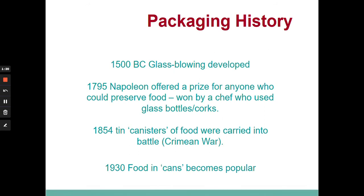A little bit of packaging history. In 15,000 BC, Egyptians developed glass blowing technology. We know this because we found examples of very small glass bottles that were buried with Egyptian pharaohs, so we know they developed this technology a long time ago. In 1795, the French leader Napoleon offered a prize for somebody to come up with a way and means of preserving food.